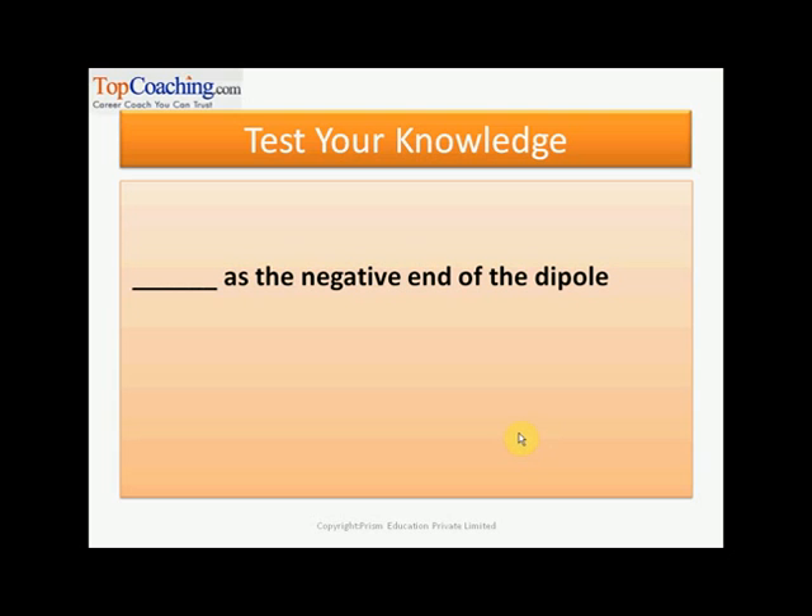Let us test our knowledge. The dash is the negative end of the dipole — what is the answer?